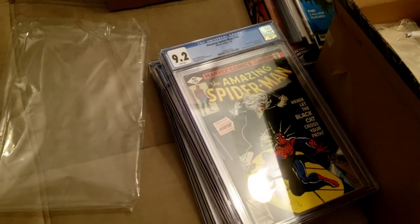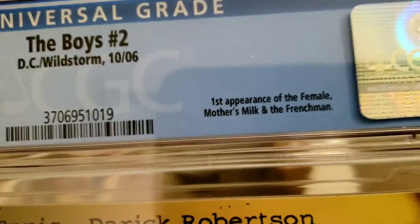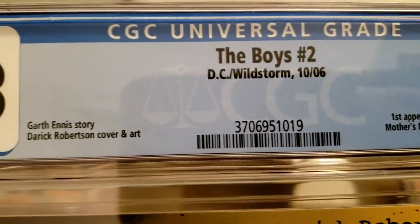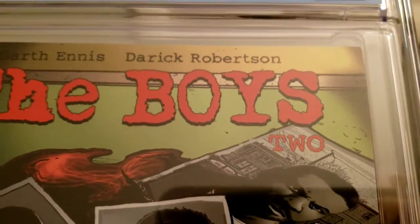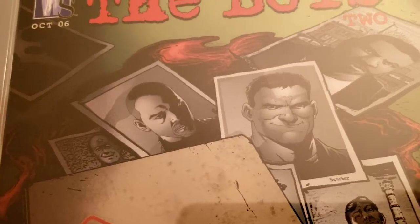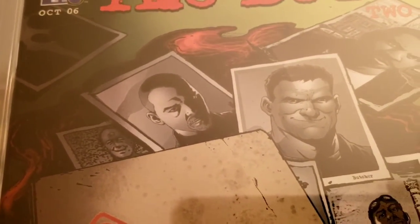I believe I sent two of these — this is the first appearance of Frenchie and Mother's Milk. 9.8! Another 9.8 on this book. It doesn't go for much, go figure. But The Boys — I'm about to make another video on The Boys. This series is awesome. For my household, this is the next Game of Thrones. We sit down and watch it together as a family when I come home from work, we order out.